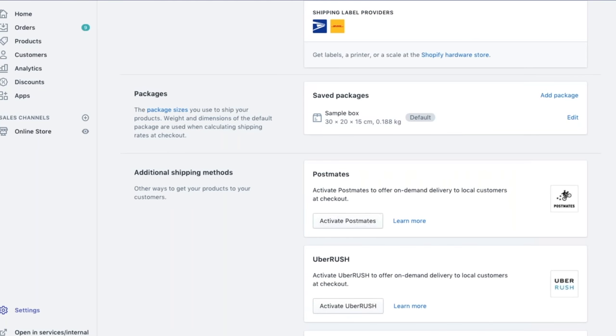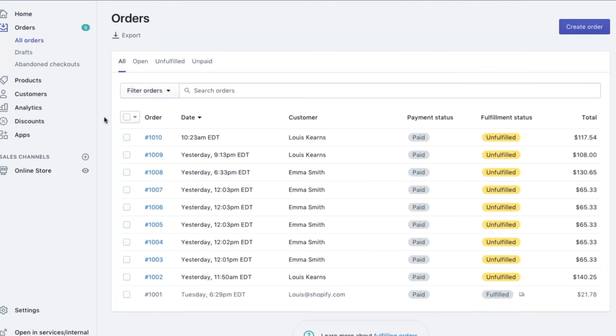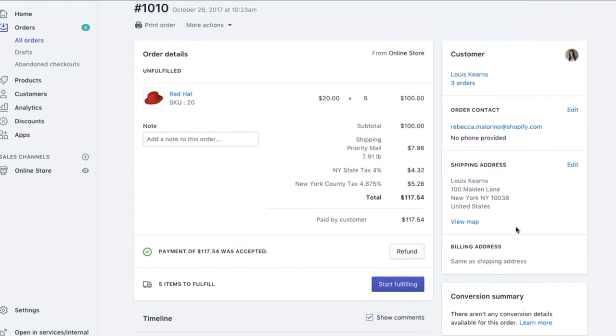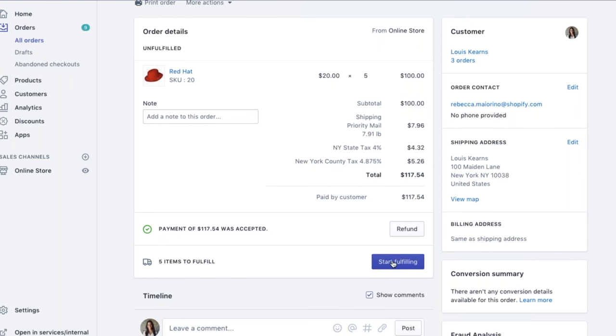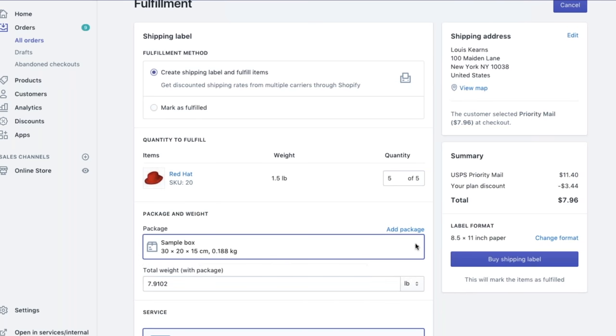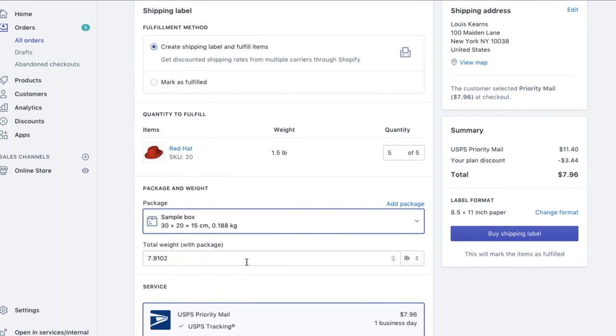Once that order has been placed, the merchant can view the order on the orders page. Here it is — order number 1010 for a total of $117.54. To fulfill that order, click on the order number. As you can see, the order details are displayed. You can see they paid $7.96 for shipping, along with customer details. The payment was accepted, and all that's left to do is click Start Fulfilling. Here we have the package options and weight section.